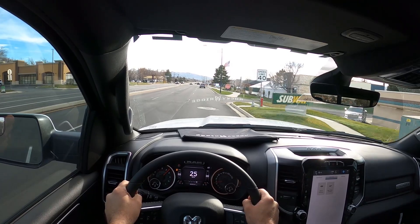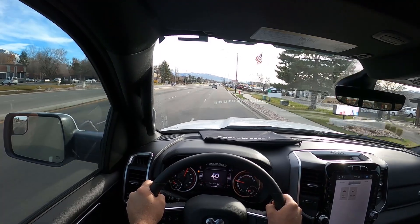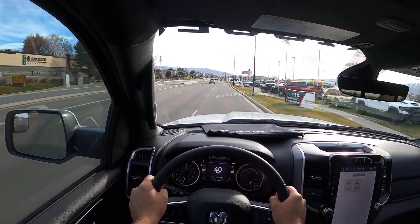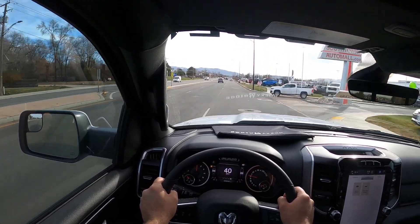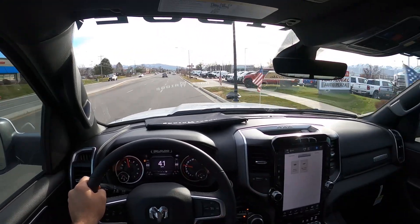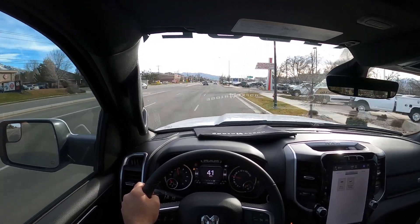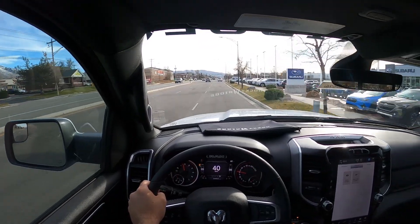It's got more than enough power to move the 35s — no problem. I wouldn't call it fast, but it's good. It'll be interesting to see how these trucks drive once they switch over to the Hurricane engine. I wonder what a lifted Hurricane Ram is going to drive like — we'll just have to see.